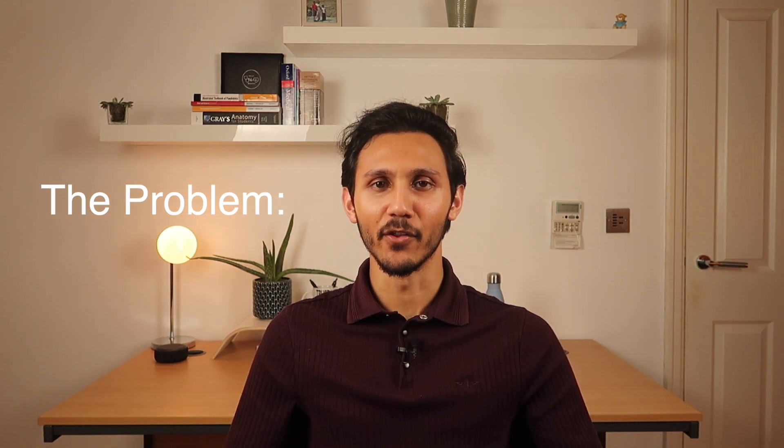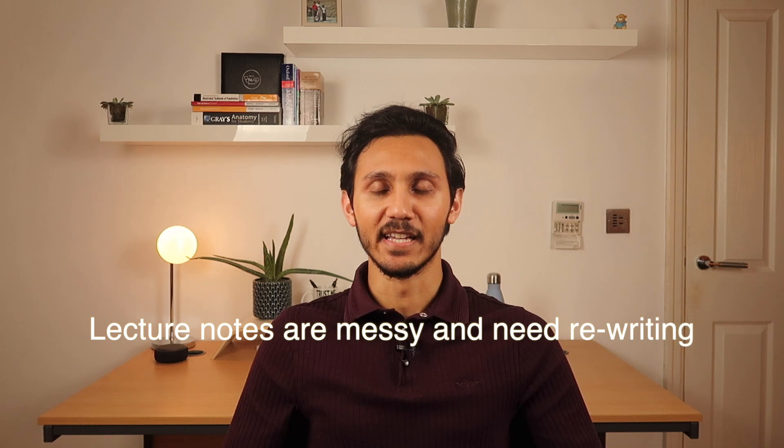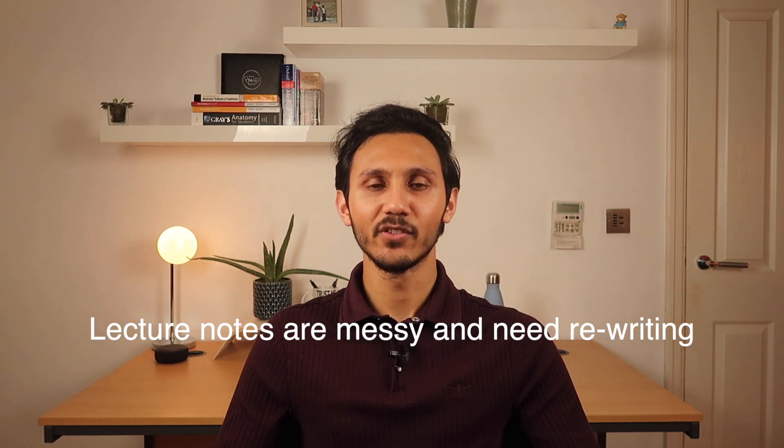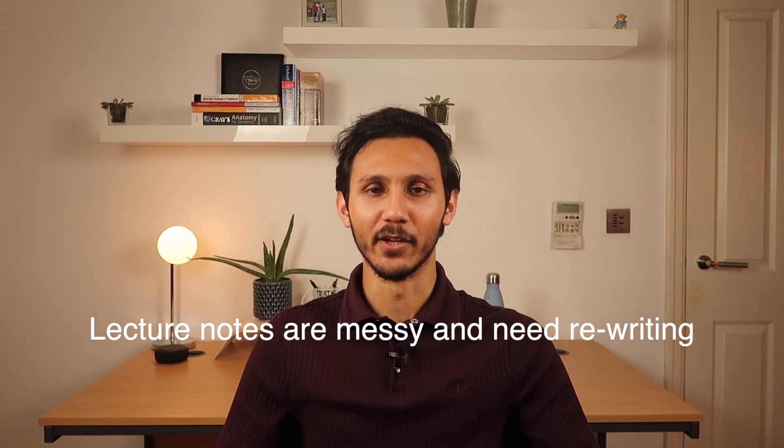Anyone who's sat through a university lecture will know this: you're pretty much sat there listening to your lecturer repeat what's already written on the PowerPoint slides, thinking, why have I even bothered turning up? And beyond that, when you're in a lecture hall you're not really in a position to decide what the key points are in real time — you're just writing down what you have time to write in the order it's being said. That then leaves you with the responsibility of going back over everything, deciding what the key points are in the context of the whole course or module, and transferring only those relevant points somewhere easy to refer back to.